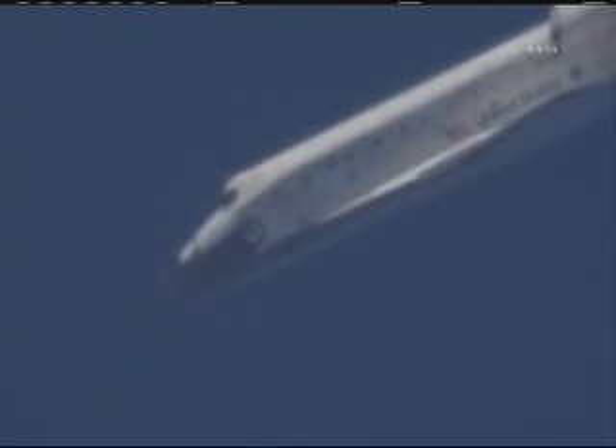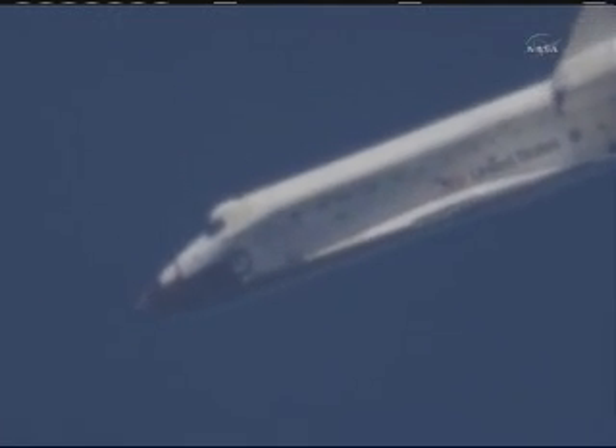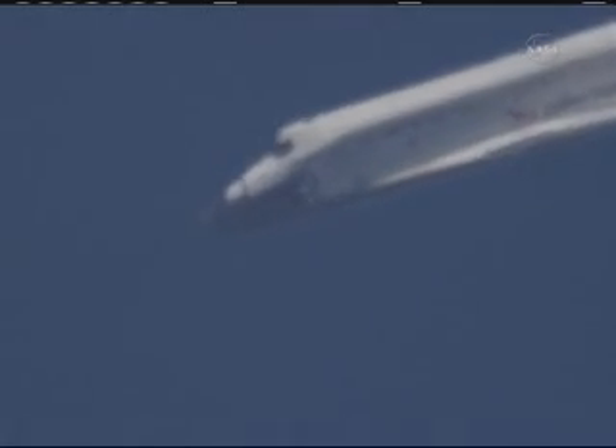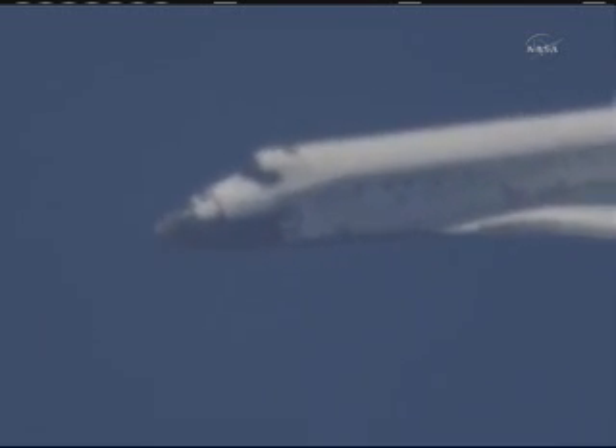Discovery crossing out over the Atlantic then back over the eastern edge of Florida. Commander Steve Lindsay back in control of Discovery for the remainder of this heading alignment circle. Two minutes, 30 seconds to touchdown. Discovery traveling 440 miles an hour, its altitude four miles. Discovery, on at the 90. Discovery, on at the 90, at the Kennedy Space Center.